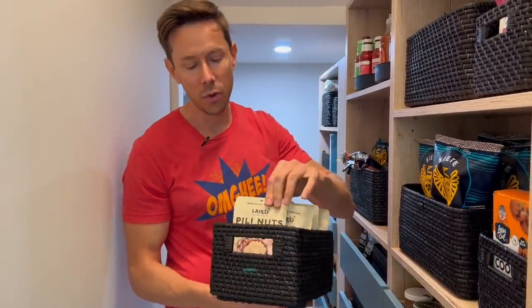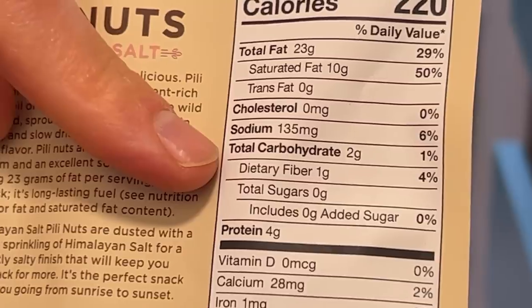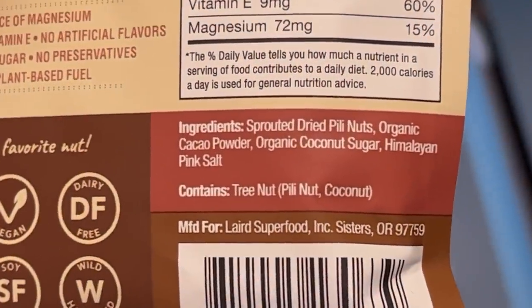Rose loves these so much that we have a whole bin here dedicated to Peely Nuts. Peely Nuts are the highest fat, lowest carb nut in the world. Laird carries them, but they also carry cacao ones that are dusted with just a touch of coconut sugar and raw cacao. The texture is like crispy butter — when you add a touch of coconut sugar and cacao, it is mind-blowingly good.